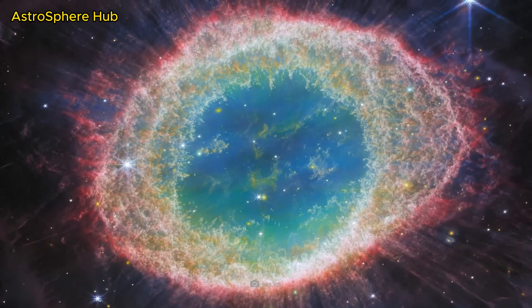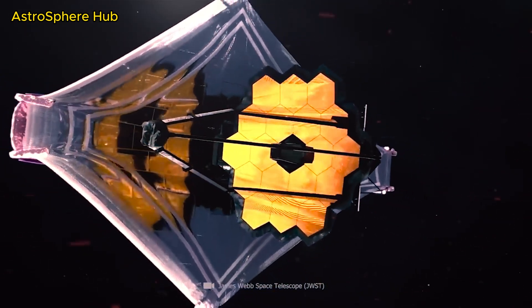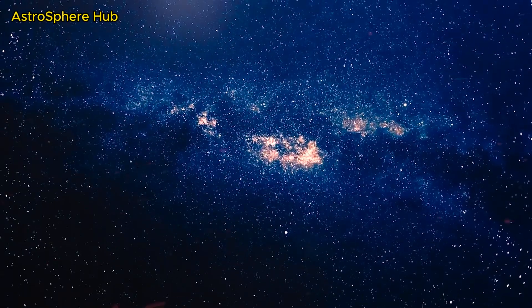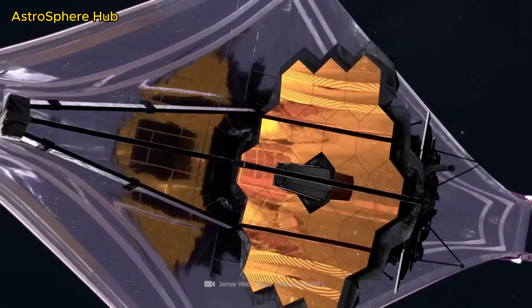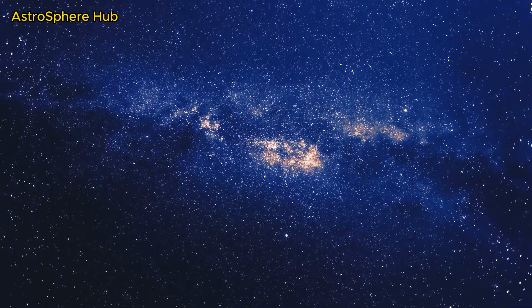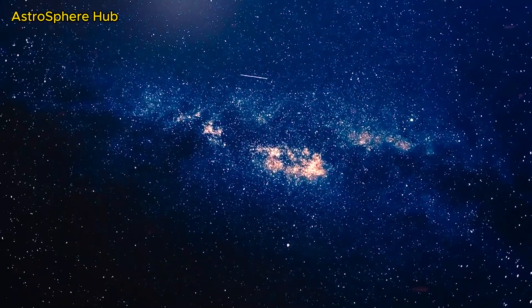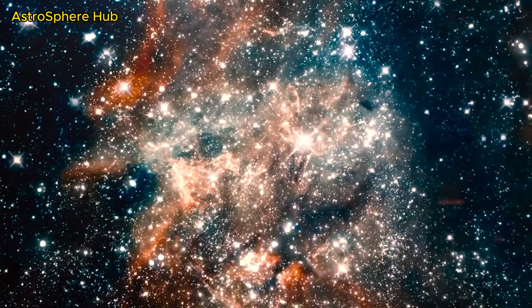Thanks to James Webb's filter technologies, the telescope not only provides us with fascinating images of the immense splendor of the universe — we can now study formations and many other discoveries in a way never before seen in human history. The observation of a very special star now even allows us to see for the first time what our sun looked like in the early stages of its birth.